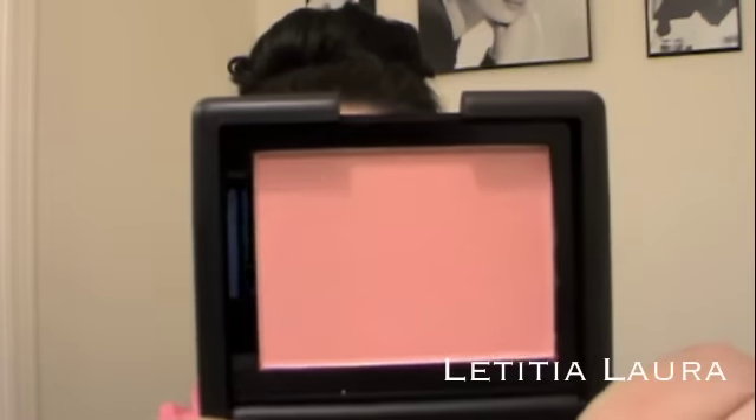I also got two new blushes from the ELF Studio line. I got Twinkle Pink — let me take it out so you can see the color. Really nice, sleek packaging for ELF. When you open it up, it has a little ELF paper. A lot of people say Candid Coral from ELF reminds them of Orgasm from NARS, but I think this one is actually closer. It's really, really pretty and has gold flecks. That's the first blush from the new studio collection.